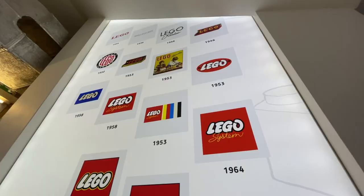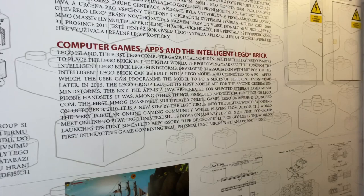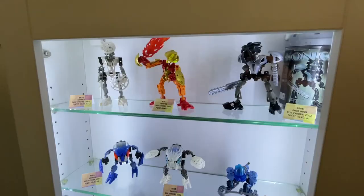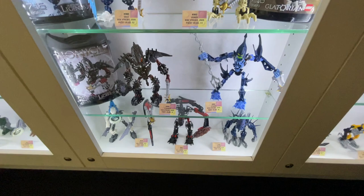They've also got a massive display of all the different LEGO logos throughout history, including the most recent one from 1998. Before heading up to the Space and Star Wars floor on the second floor, there's a really cool display case of LEGO Bionicle figures. I know so many viewers absolutely love Bionicle, and it was a really cool way to display them so you can see each figure individually, as well as some of the old packaging they came in.